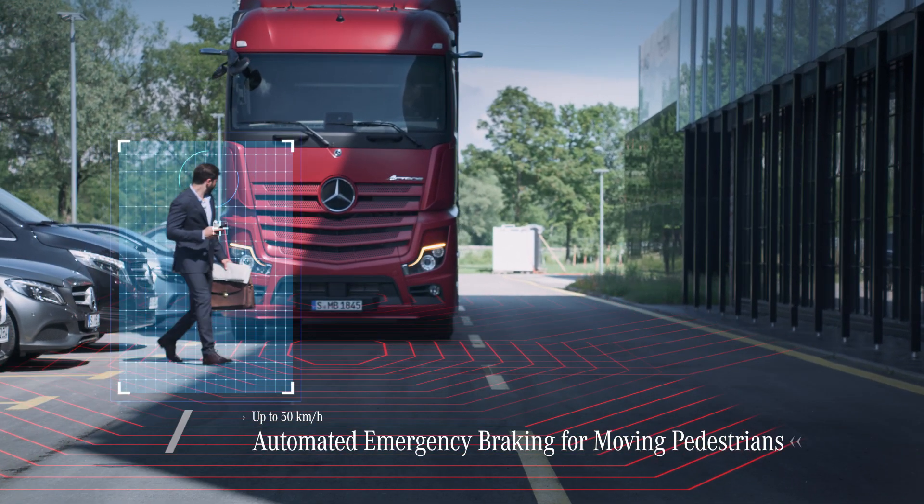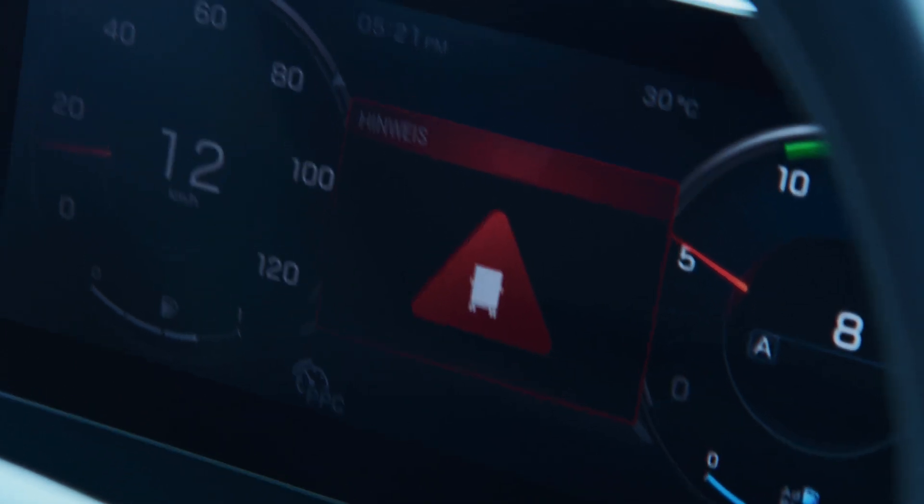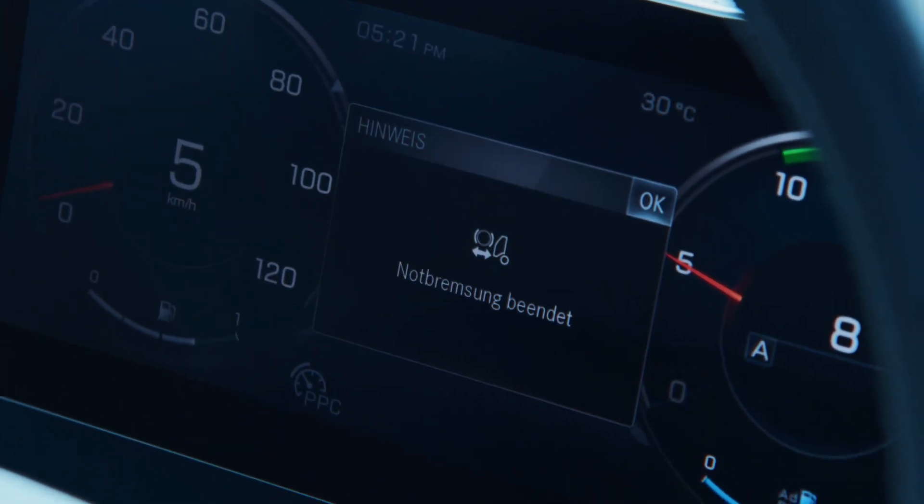If the driver doesn't react, Active Brake Assist 5 triggers automated emergency braking and activates the hazard warning lights.